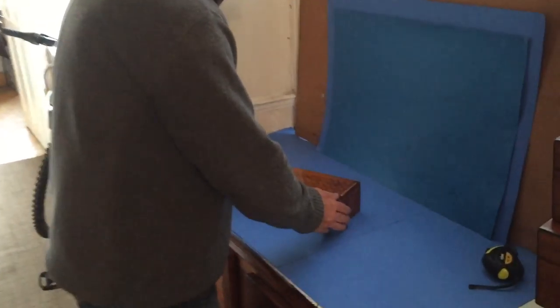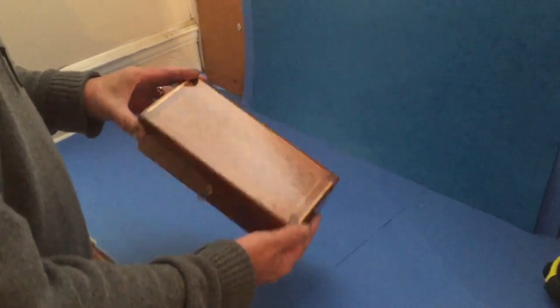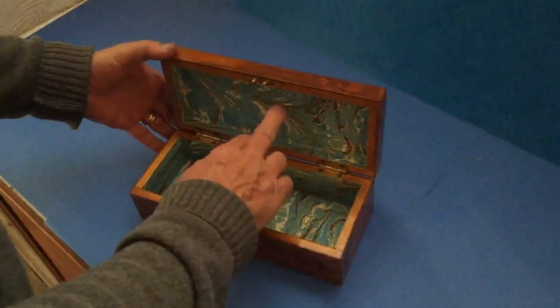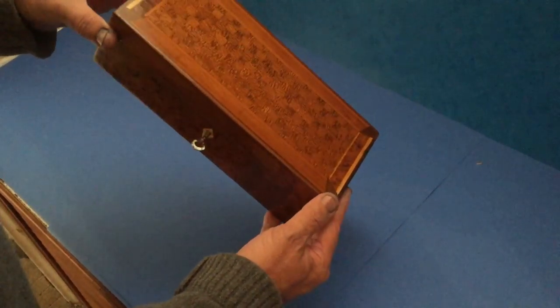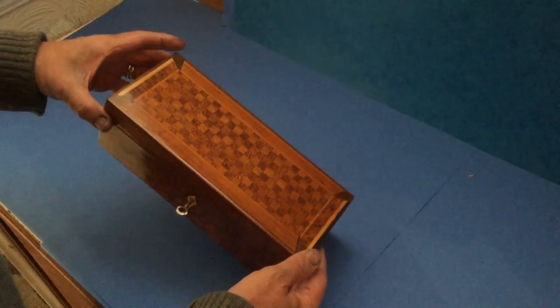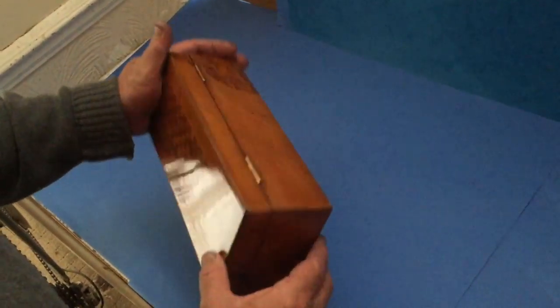This box dates to 1880. It's a glove come pencil box. It originates from New Zealand. There was a pencil writing inside saying made from all native New Zealand timbers. The base is burr cedar. I'm not sure what the other woods are, this wood on the top. But really unusual box.